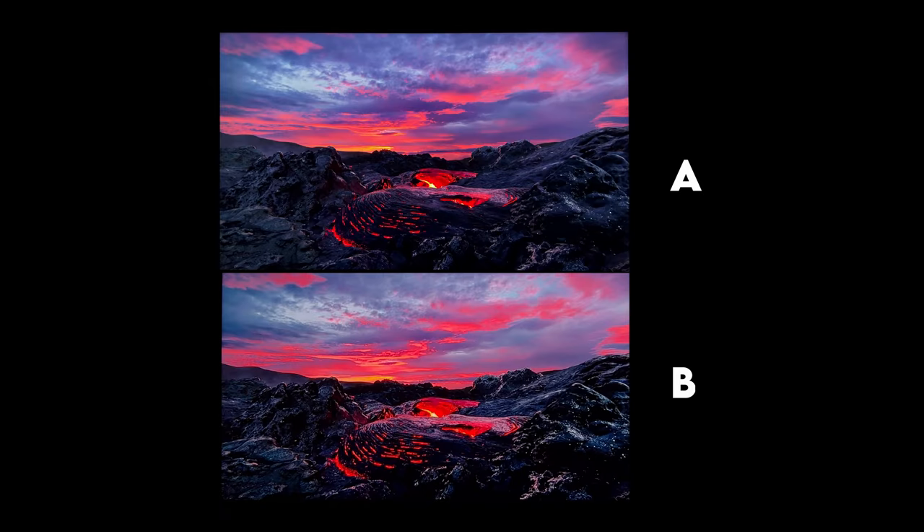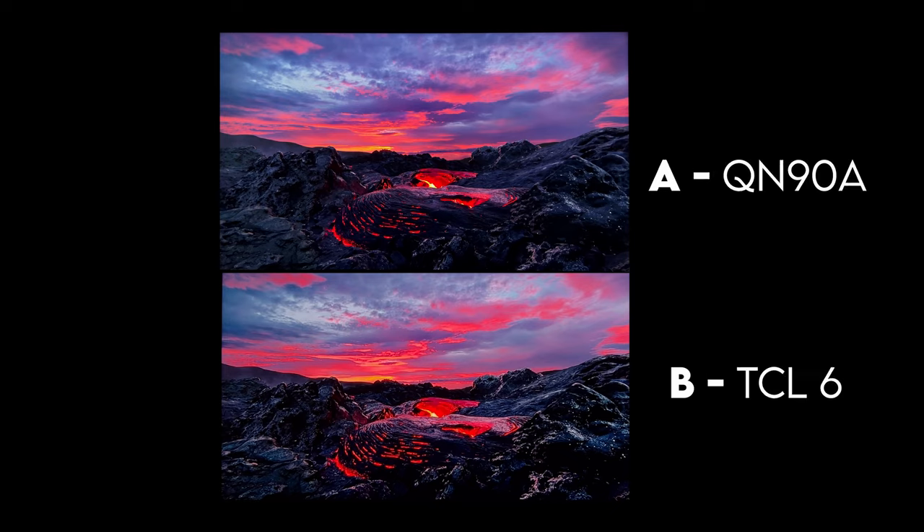In this next example we have some volcano action. B was the TCL 6 series — if you guessed that, you are correct. This one's a little closer and I don't know which one I like better personally. The QN90A is definitely going to be brighter in the highlights, but the TCL 6 series is doing something with its definition and sharpening. I did enable micro dimming on the TCL 6 series to give it a better chance against the QN90A, since the QN90A has all that on by default. It is showing up here and maybe it's a little too aggressive on this scene, but I actually like the way the TCL 6 series image looks here.